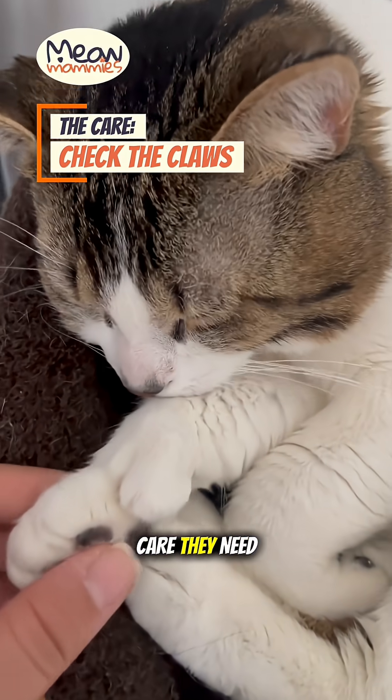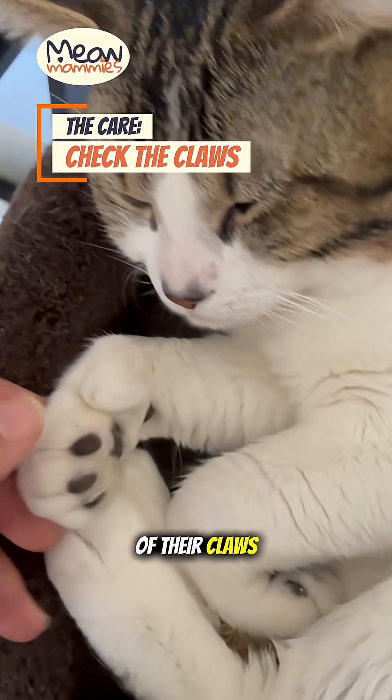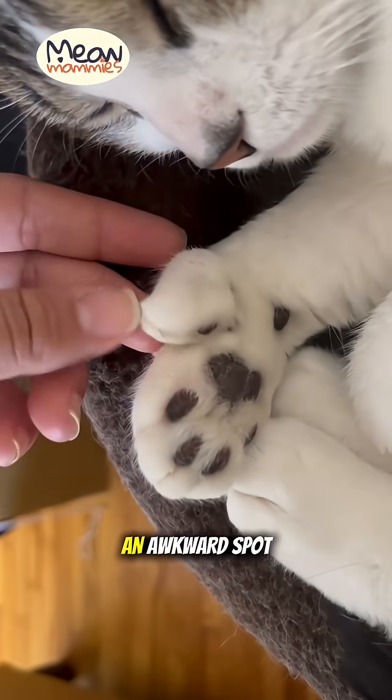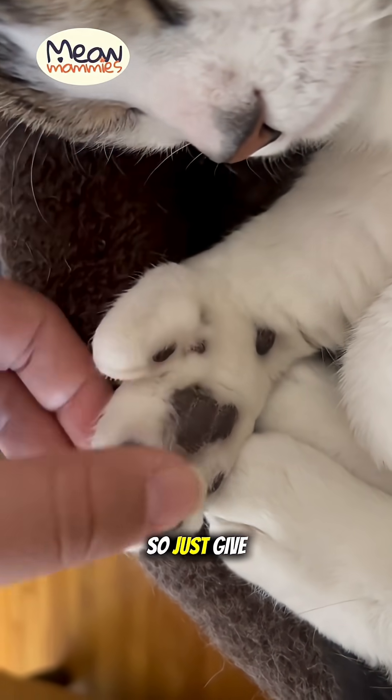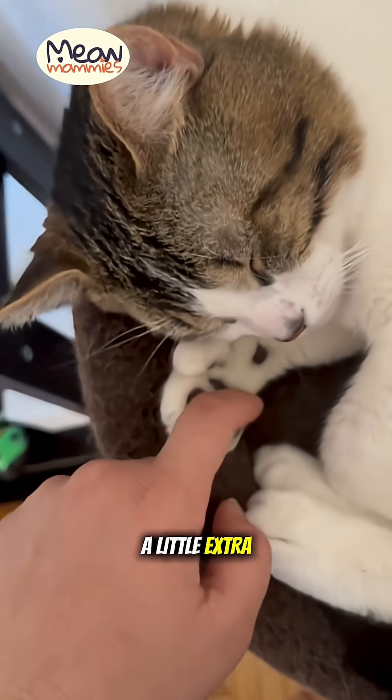The only special care they need? A quick check of their claws. Sometimes the extra toes are in an awkward spot and the claw can become ingrown if not trimmed regularly. So just give their unique paws a little extra attention.